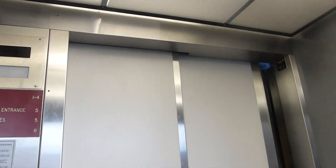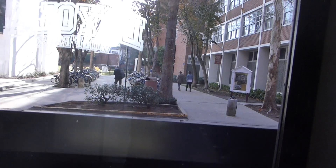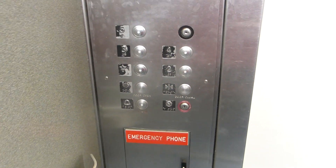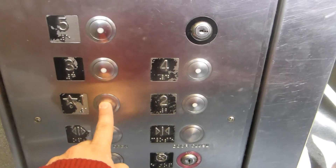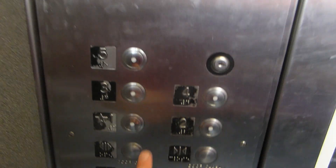Floor five. One, one. What floor do you want? One please. What floor? One.